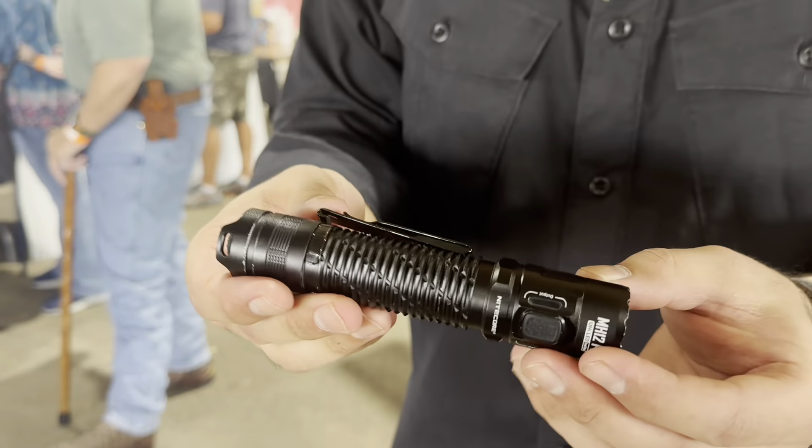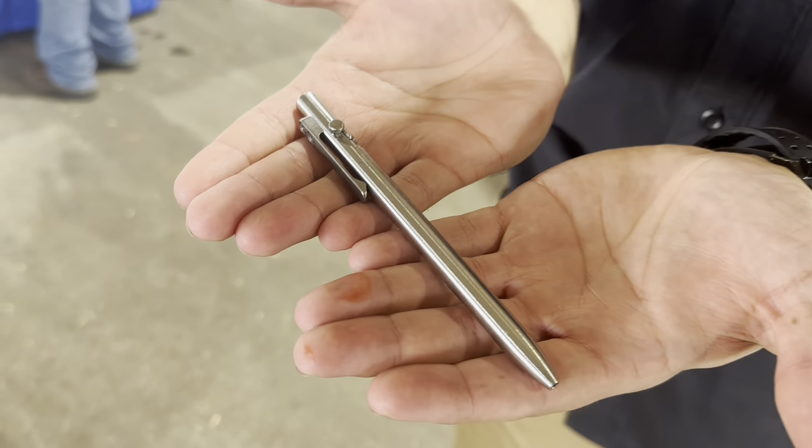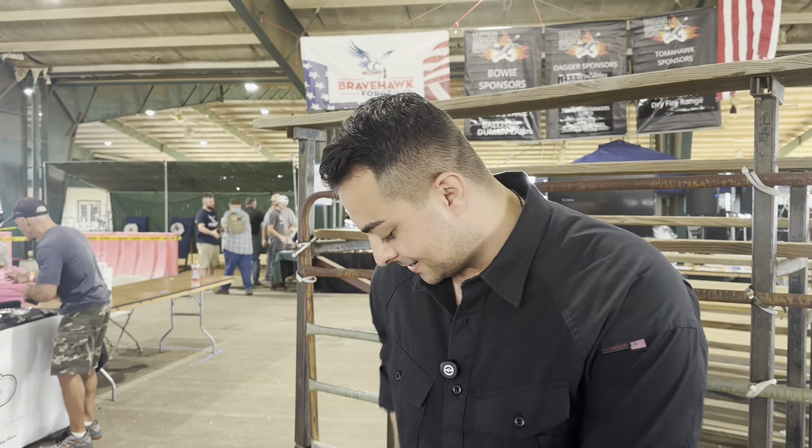We ran into Tomas from Tactical Tavern and I want to pocket check him for y'all on the channel. All right, we're going to do a pocket check of what I'm carrying — I flew here so it's TSA approved. This is the MH12 Pro flashlight — we did a review on this on the channel. Don't ask me about the lumens but it's bright as heck. We also have a Tactile Turn titanium pen.